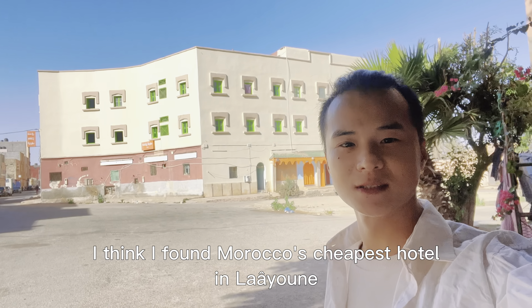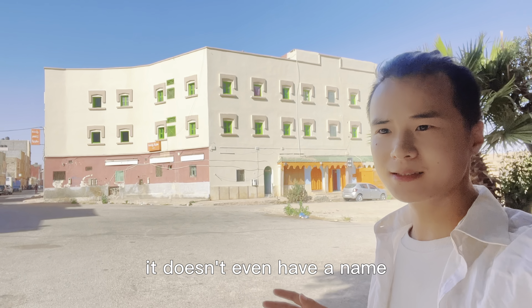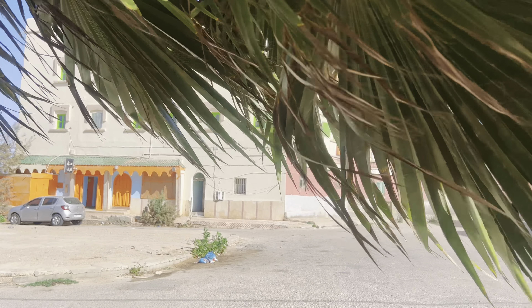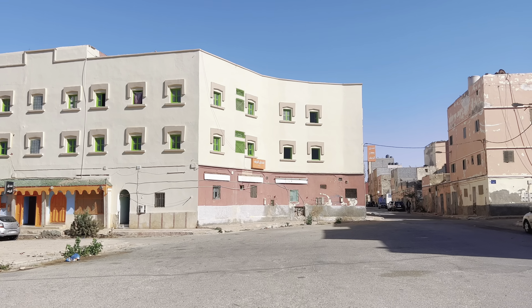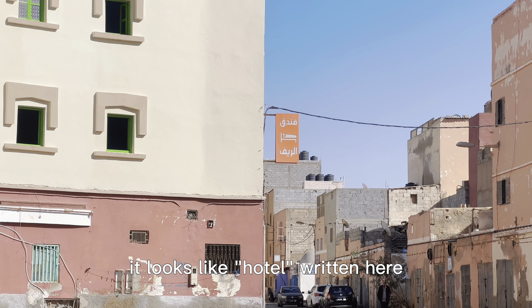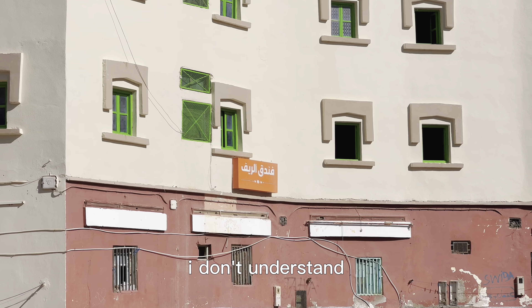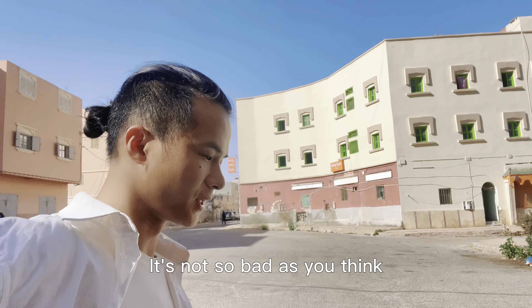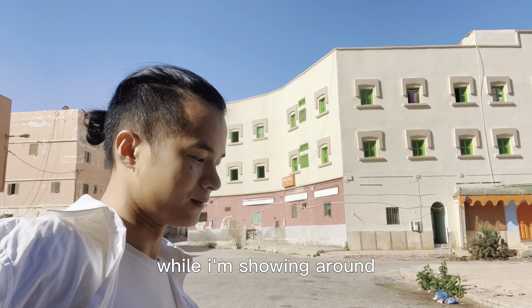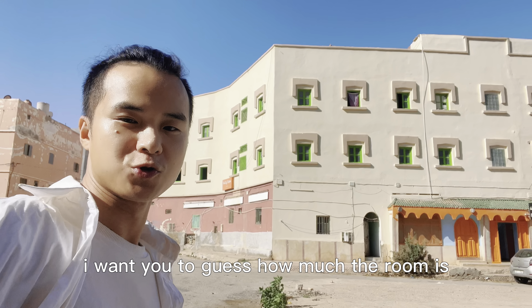I think I found Morocco's cheapest hotel in La Jona. It's so cheap it doesn't even have a name. It looks like a hotel right here, or maybe this is the name of the hotel. I don't understand. Not so bad as you think. Let me show you around. While I'm showing around, I want you to guess how much the room is.